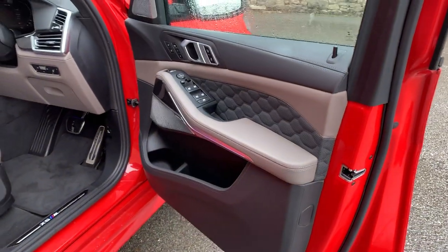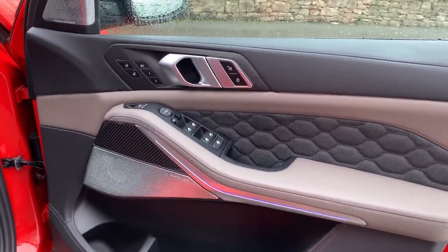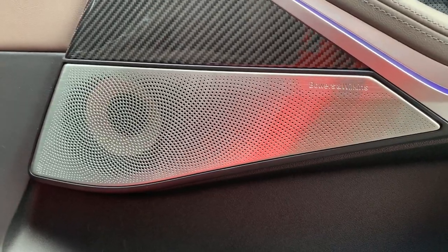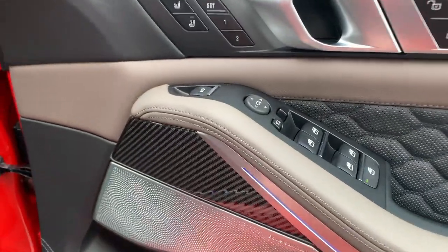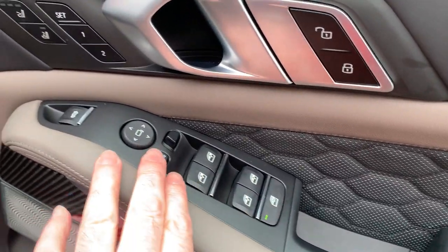You've got comfort access, so as long as you've got the key on you, you can open up the car and start it. You've got the Bowers and Wilkins sound system, which is unbelievable — fantastic sound if you're into your music.